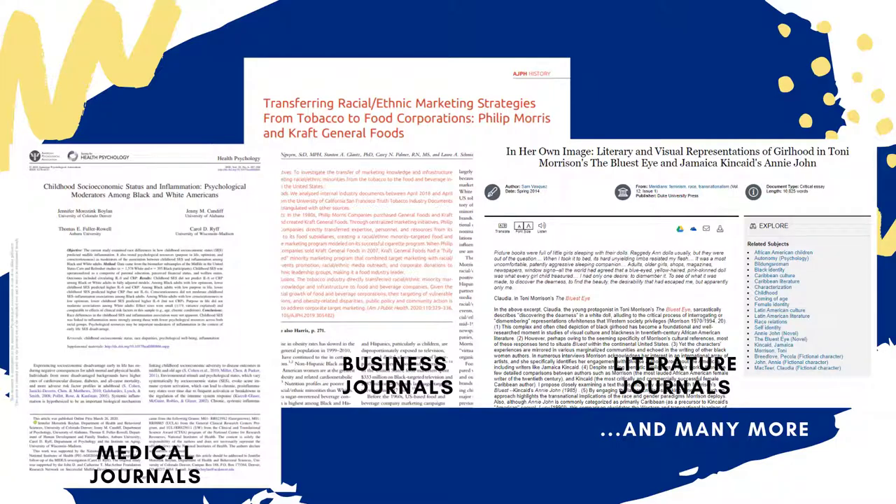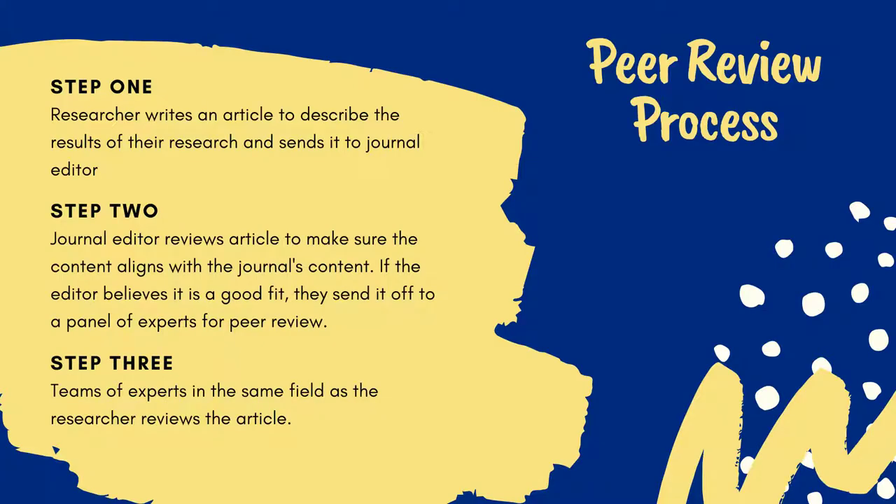When a journalist writes an article and sends it to the editor of a magazine or newspaper, the editor reviews the work and decides whether to publish it or not.